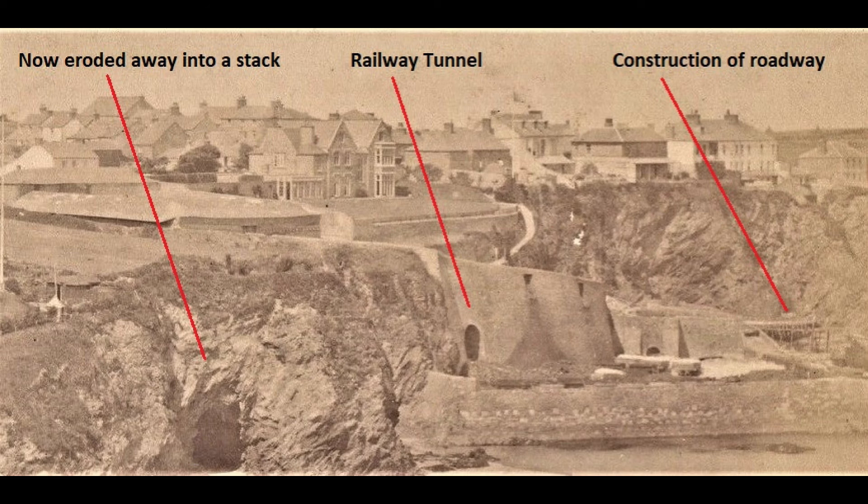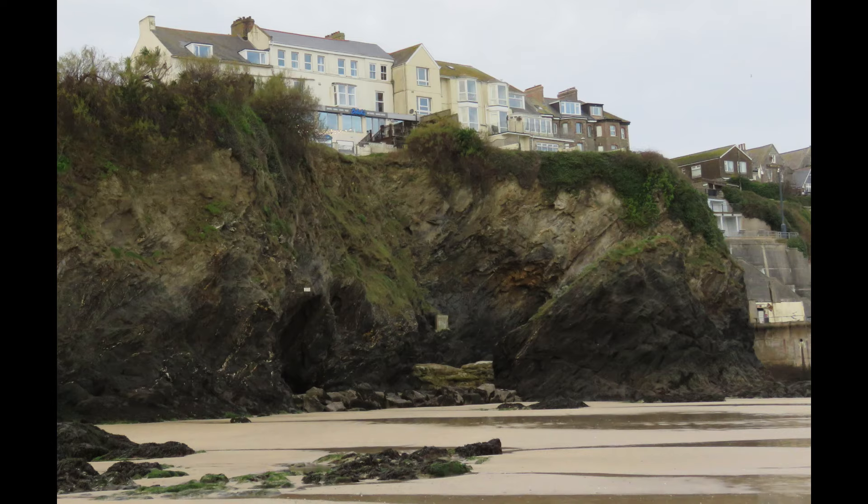At the base of the cliff it looks as if construction of the existing road leading down to the harbour is underway. The tunnel that carried the railway line is clearly visible. What is also apparent is the effect of coastal erosion: the cave on Towan Beach has eroded away so much over the last 156 years since this photograph was taken that it is now a stack.